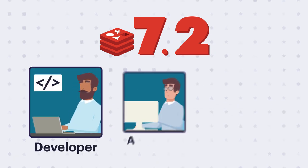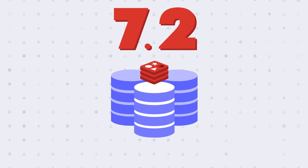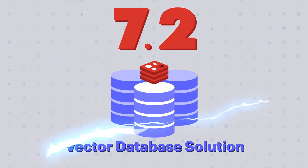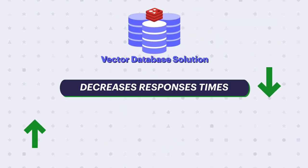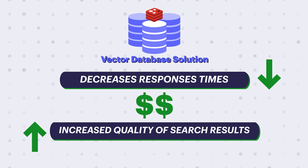Whether you're a developer, architect, or operator, 7.2 also brings major enhancements to our Vector Database solution. So if you're looking for a way to deliver lightning-fast results to your AI applications, we've got you covered. Redis Enterprise Vector Database solution decreases response times and increases the quality of search results, all while reducing the cost of building real-time LLM applications.